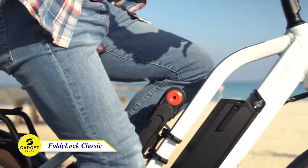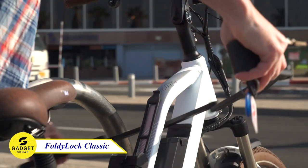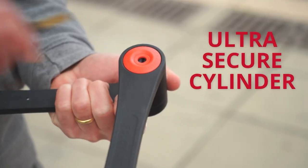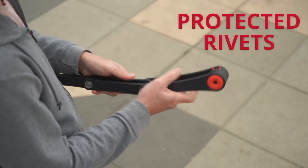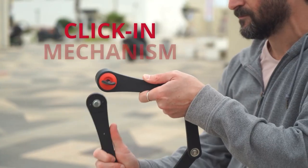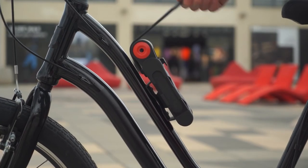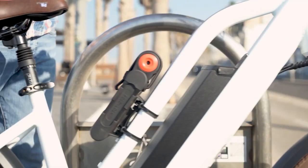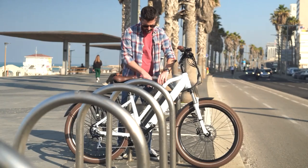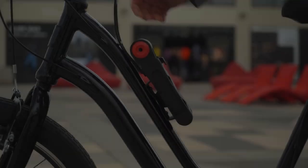Hey cyclists, this is for you. FoldyLock Classic Folding Bike Lock — the ultimate security solution for your bicycle. This is made with hardened steel components and is bolt cutter and saw proof, so you can be confident your bicycle will be safe from thieves. It's also waterproof and weatherproof. This device is very portable and easy to use — it folds up to a compact size so you can carry it wherever you go. FoldyLock Classic is the best option for a high-security bike lock.